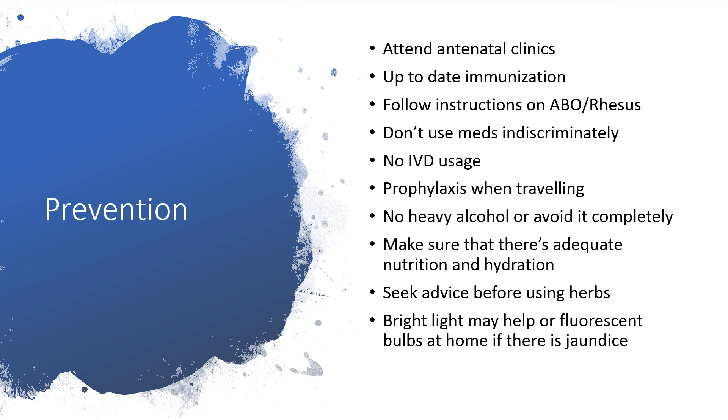Be up to date on your immunizations — in North America we call them shots. Follow instructions on ABO and Rh incompatibility. Don't use medications indiscriminately for yourself or for the newborn. No IV drug usage. When traveling, contact your physician. No alcohol — avoid it completely. Ensure adequate nutrition and hydration. Seek advice before using herbs. Bright light or fluorescent bulbs at home may help if there is jaundice. When you take all these measures for yourself and your baby, then life may be better.